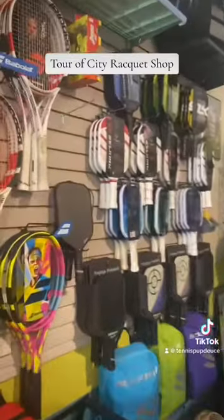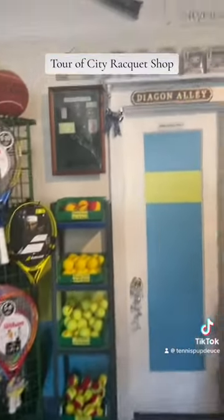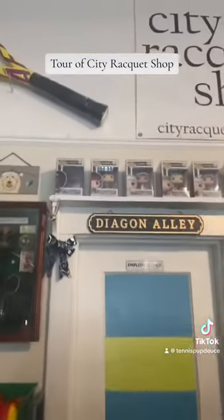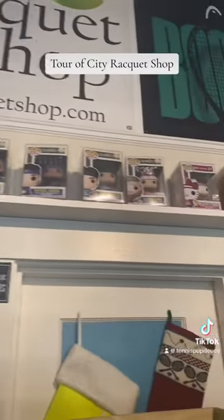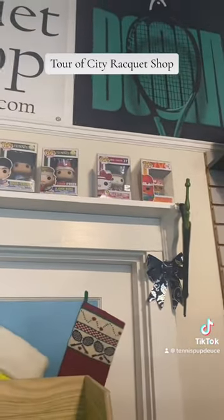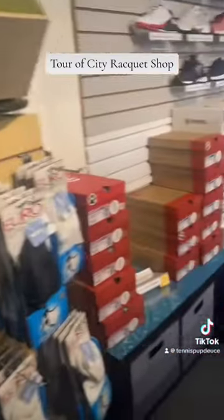Tennis shoes. We have some pickleball paddles here, some junior rackets, junior balls. Some tennis Funko Pops — we also have some custom ones as well. Socks and shoes.